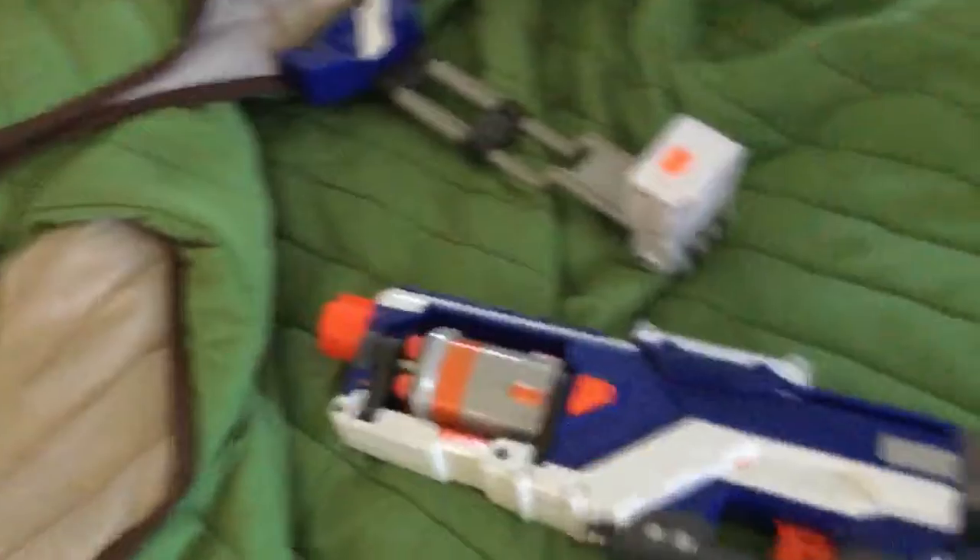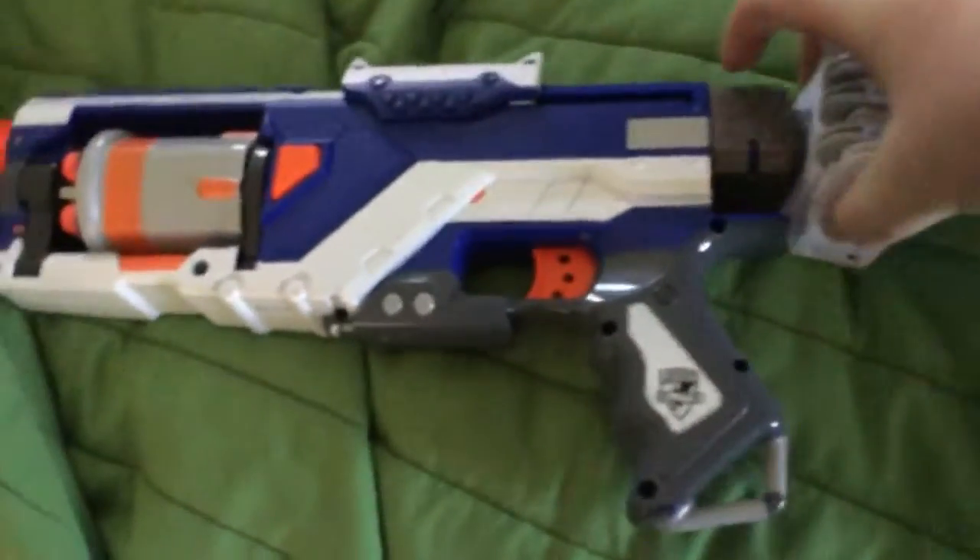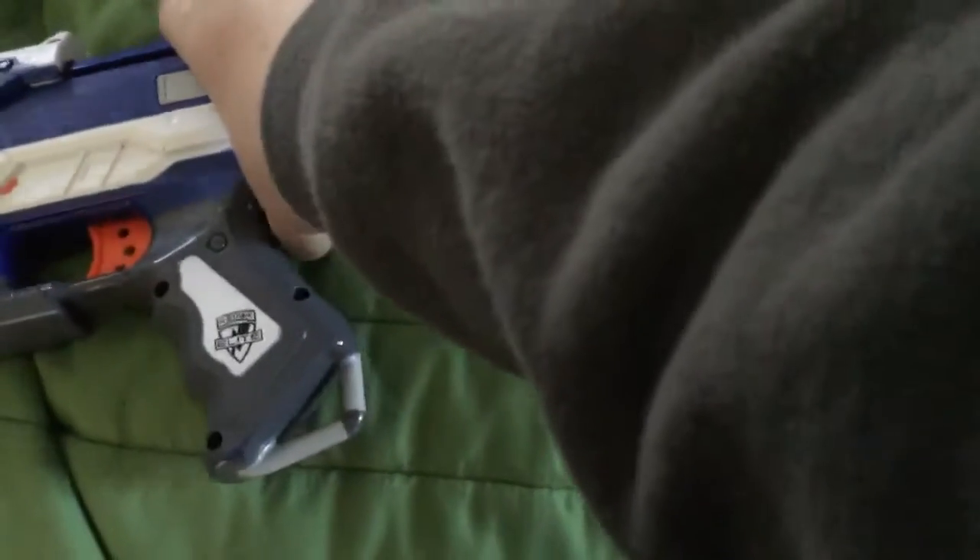Hey guys, Ranger Rick here, and today we're going to be trying to hunt a mumaka. Time to equip your gun. *gun cocking sounds*